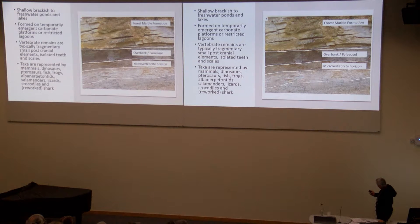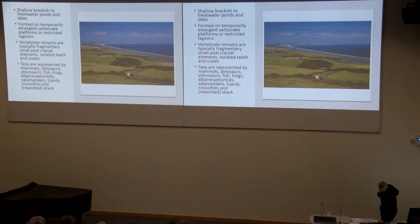This is actually the section at Woodeaton: there's the Forest Marble, and that's the microvertebrate horizon just below an overbank or palaeosol deposit. We've taken out about six tonnes of this particular horizon, all by hand, from a vertical section. Woodeaton actually seems to represent a much larger deposit, and we think it's possibly analogous to the present-day Fleet Lagoon in Dorset, where you've got a lagoon separated from the sea by some sort of barrier — brackish to freshwater — with tides overlapping the barrier pulling in marine water and constantly refilled with freshwater from the land.